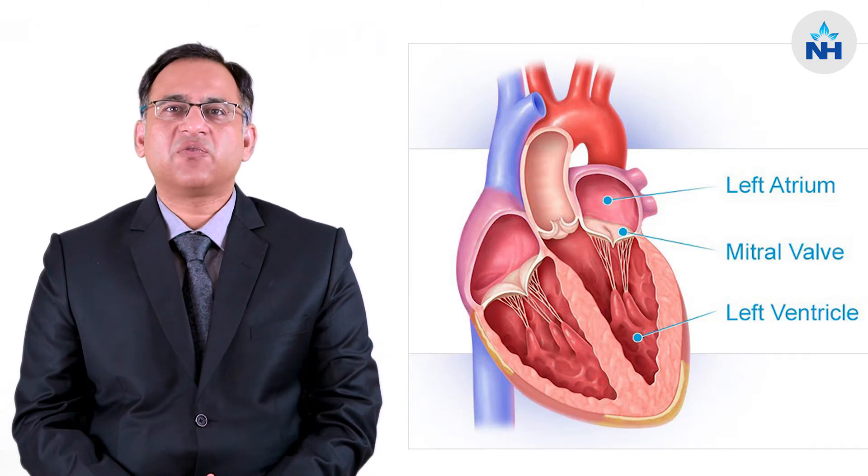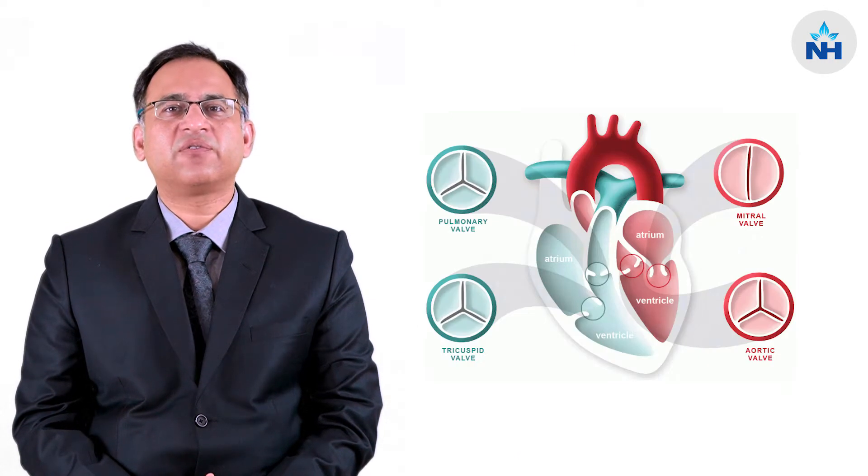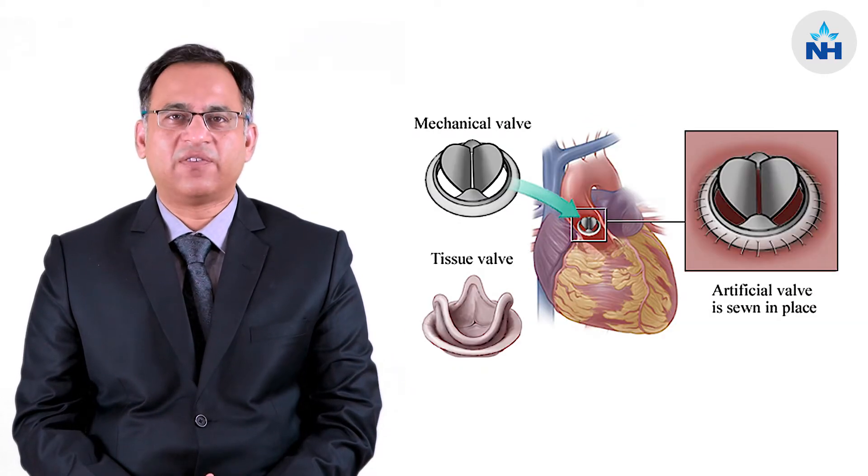Let me brief you about the mitral valve first. The heart, which is supposed to supply blood to the entire body, is supported by a number of valves to perform this purpose, and one of these valves is the mitral valve.